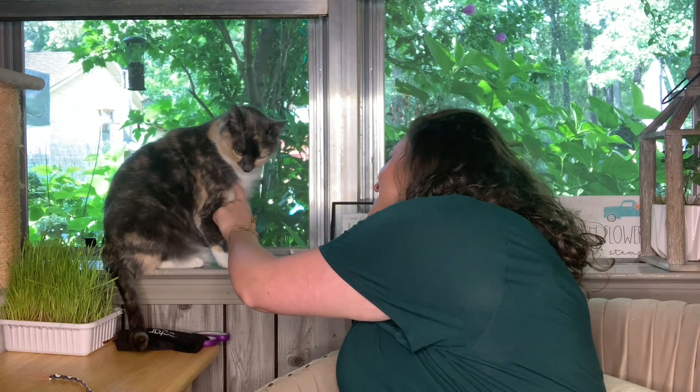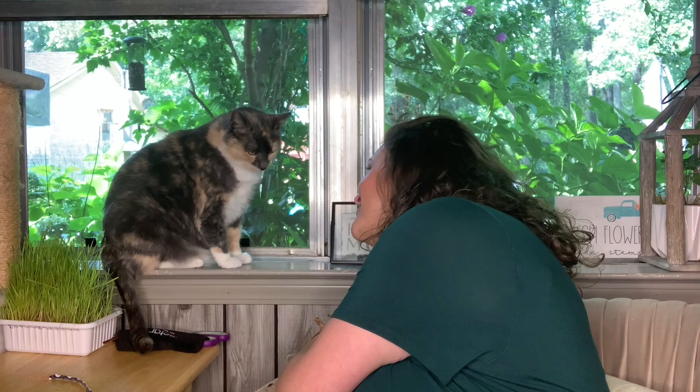Hey y'all, welcome to Unboxing Discovery by G. My name is Gina and this is Miss Callie Cat. Say hello, Miss Callie Cat. Say hello. Nope, ain't happening today. Someday she will, someday she won't.